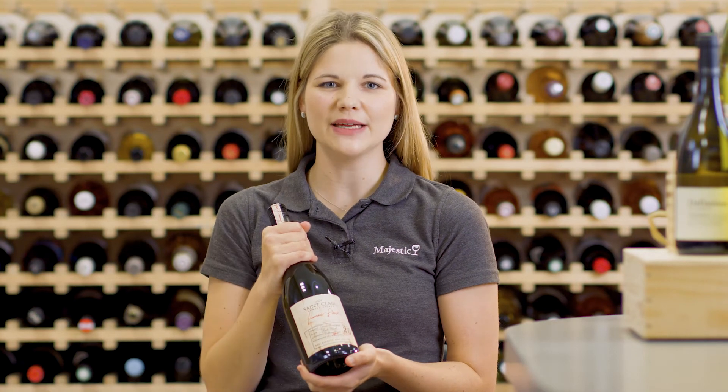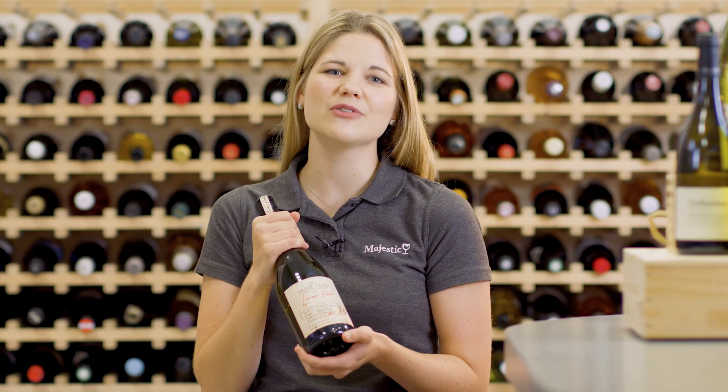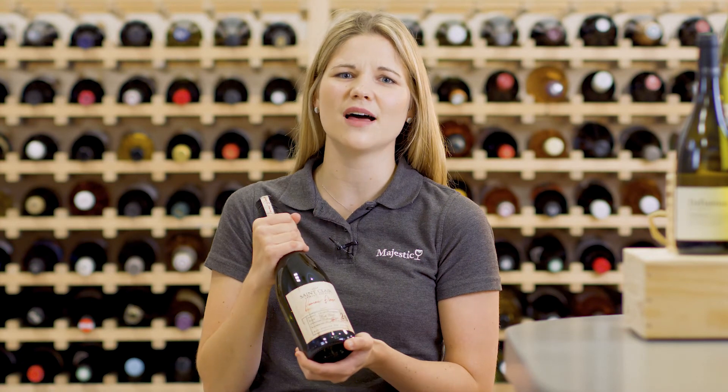This wine is from Loiru Valley which is close to the ocean, has a cool climate and results in slightly fuller flavors than other areas in Marlborough.